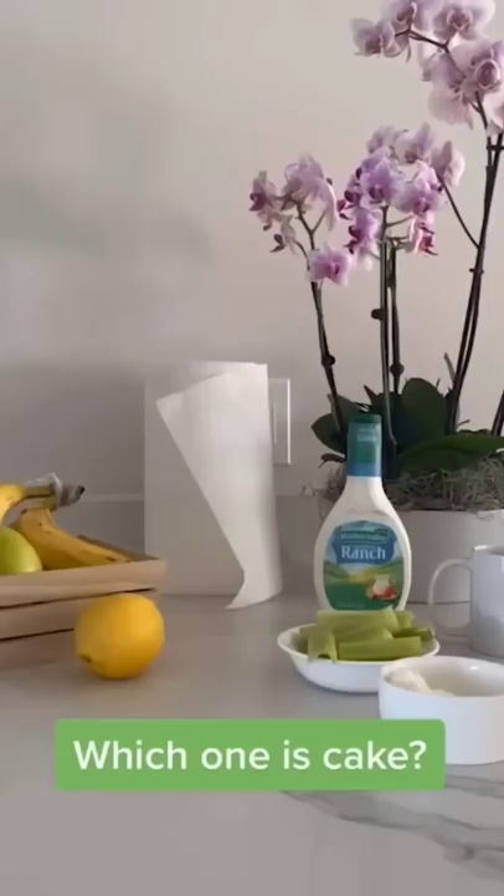Is it cake or fake? Only one of them is cake. I don't think it's the flour. The cup looks real, the bowl of celery looks real. So it's either the ranch or the lemon. I'm gonna go for lemon! Final answer.